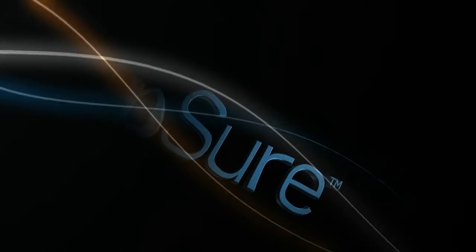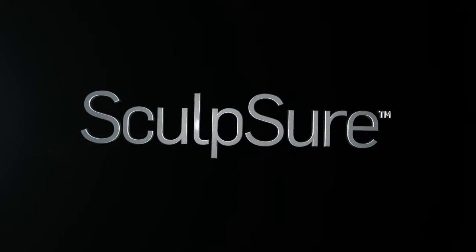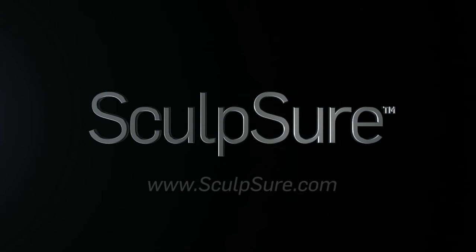Sculpture — innovative, light-based technology to destroy stubborn fat in just 25 minutes. To learn more, visit Sculpture.com or call 1-888-Sculpture.